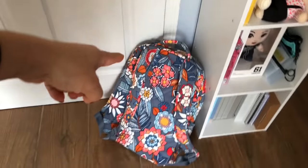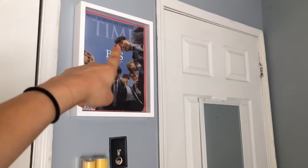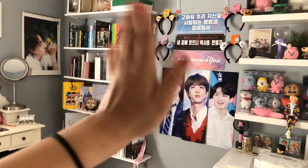Then I have my school bag, my window, my door, and just a BTS Times magazine poster. That's everything — that's my whole room! Thank you guys for watching, I hope you enjoyed, and see you guys the next time!